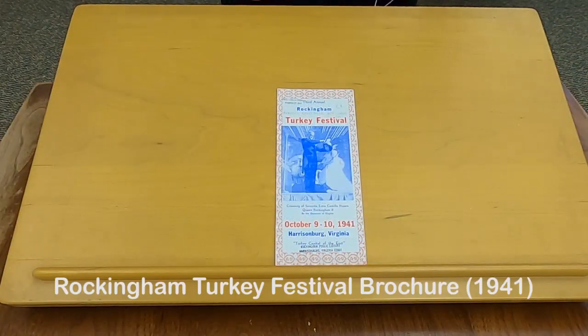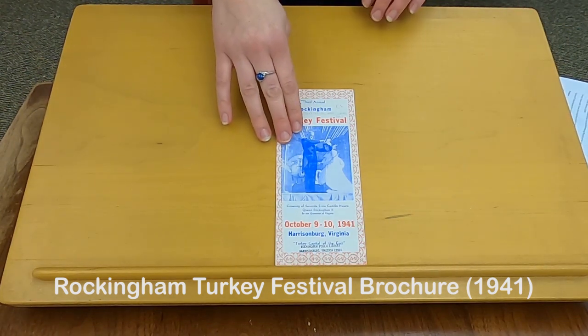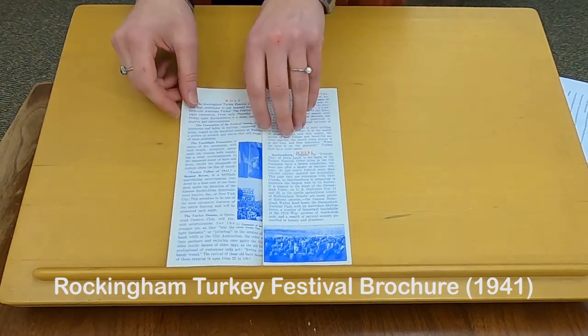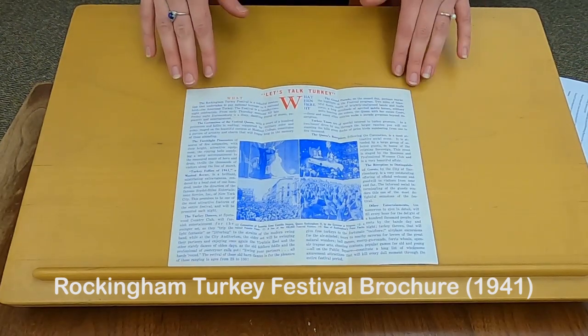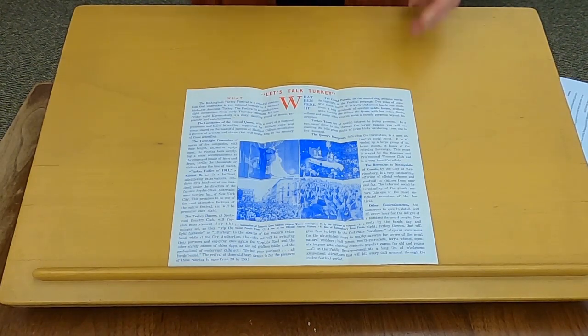This brochure advertises the 1941 Turkey Festival. On the front you see a picture of the 1940 queen, who was actually the daughter of the Mexican ambassador to the United States. How she ended up in Rockingham County as queen of the festival I do not know, but that would be an interesting mystery to solve. Inside it talks about all of the different events, such as an evening processional, a dance, and all kinds of fun events — it was a big social event for the year.